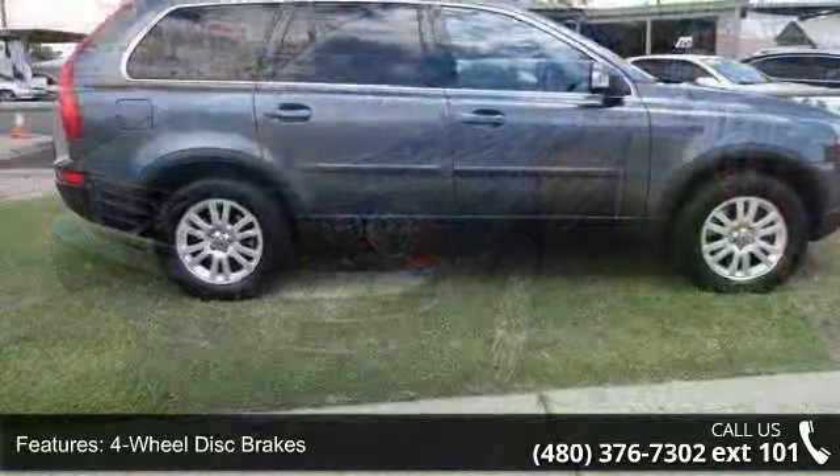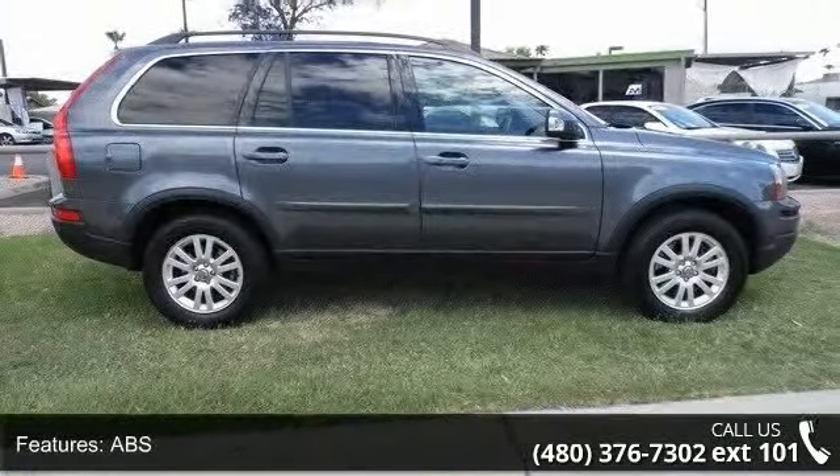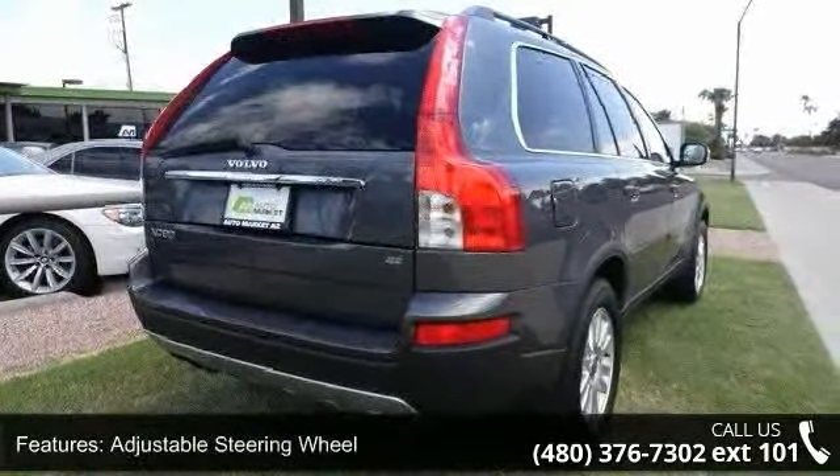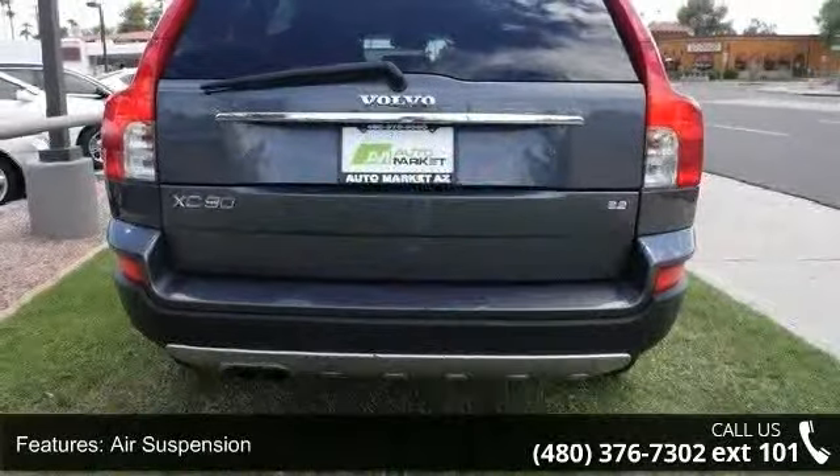Enjoy these notable features: 3rd row seat, 4-wheel disc brakes, ABS, adjustable steering wheel, air suspension, aluminum wheels, automatic headlights, auxiliary audio input, and brake assist.